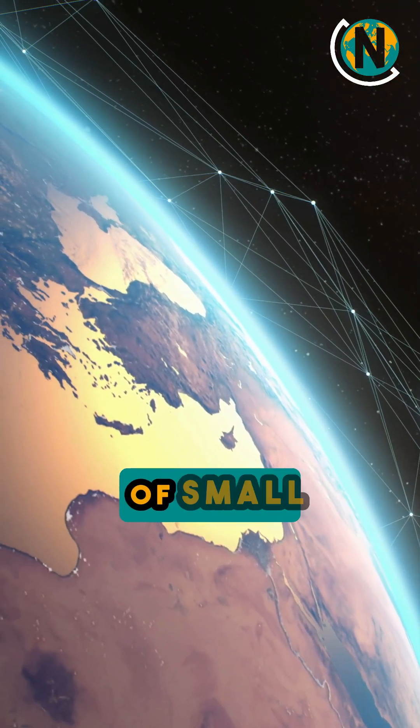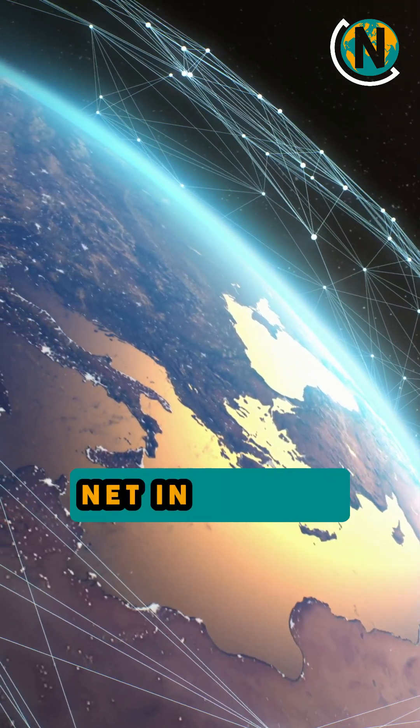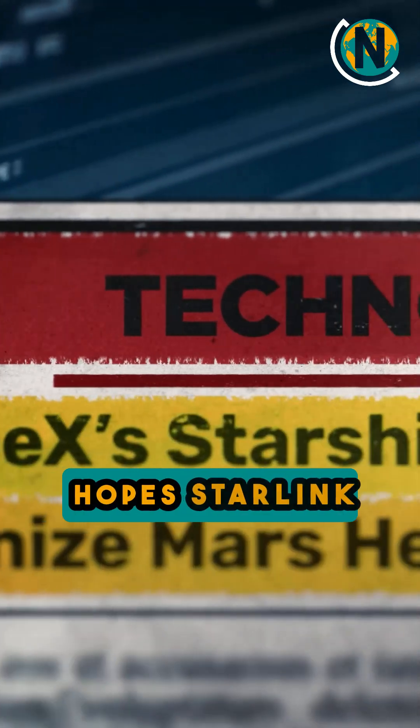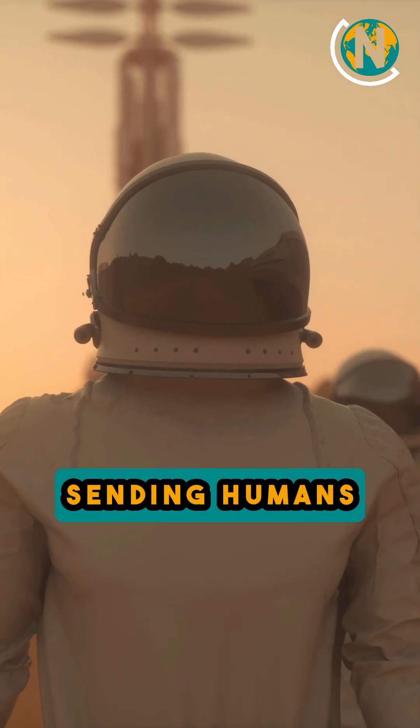The plan is to create a constellation — a huge group of small satellites that cover the entire Earth, working together like a net in the sky. Elon Musk hopes Starlink will help fund other big SpaceX goals, like sending humans to Mars one day.